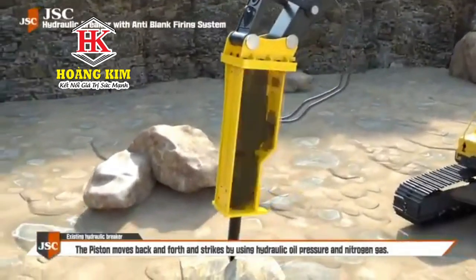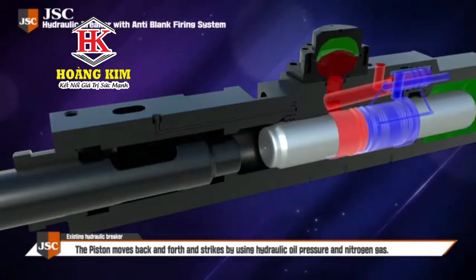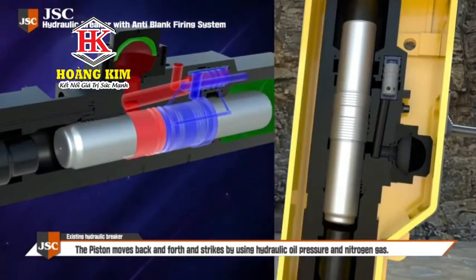Usually, a hydraulic breaker is used at a construction site. The piston moves back and forth and strikes by using hydraulic oil pressure and nitrogen gas.